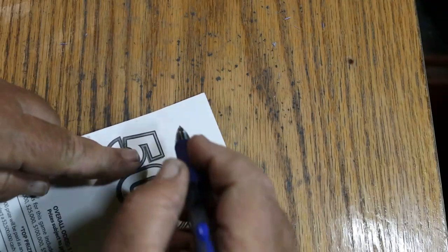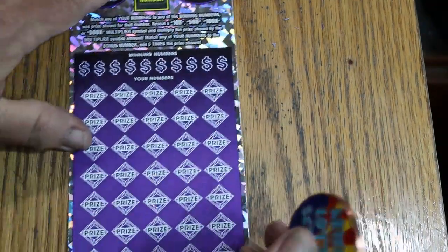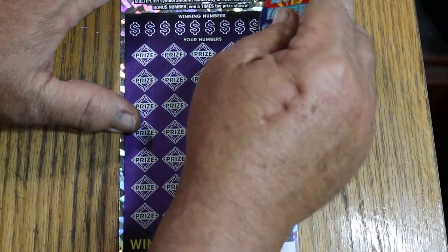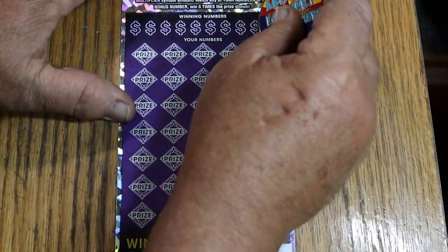Now let's see if we can get a back-to-back on this last one. I did them in reverse — that was 15, this is 14. Alright, here we go. Bonus — 56 is the bonus number.